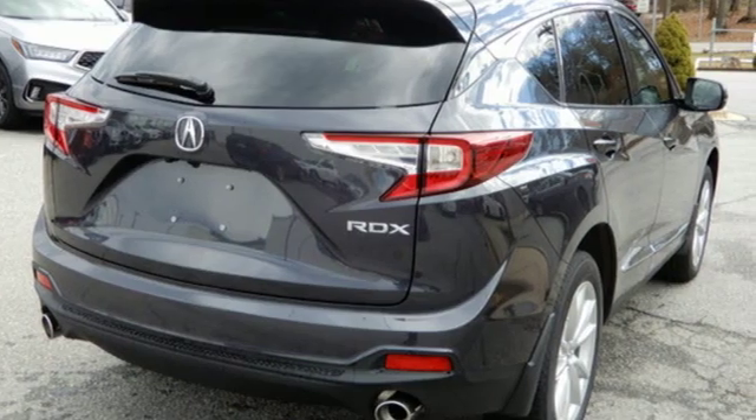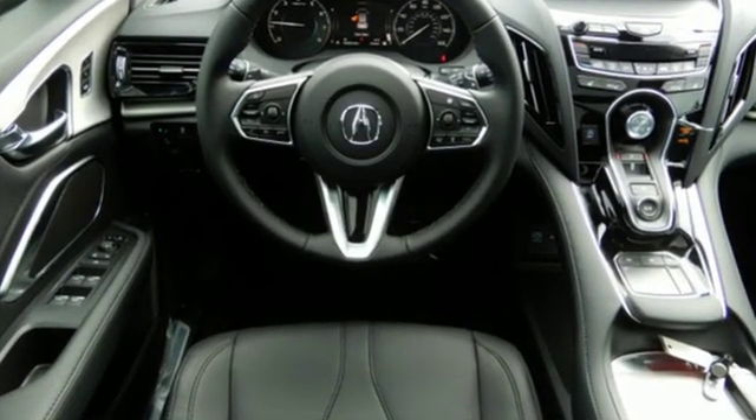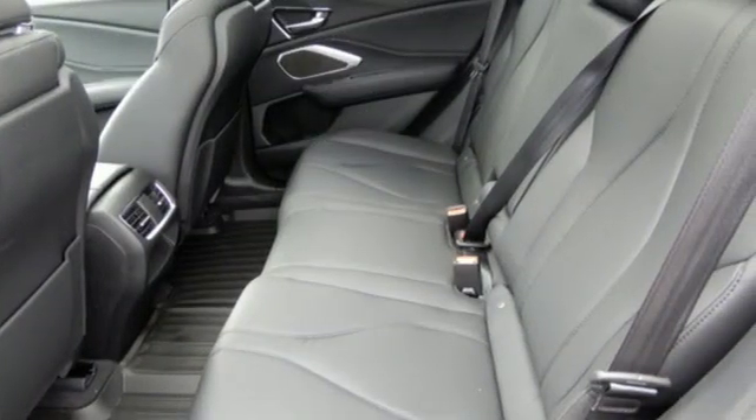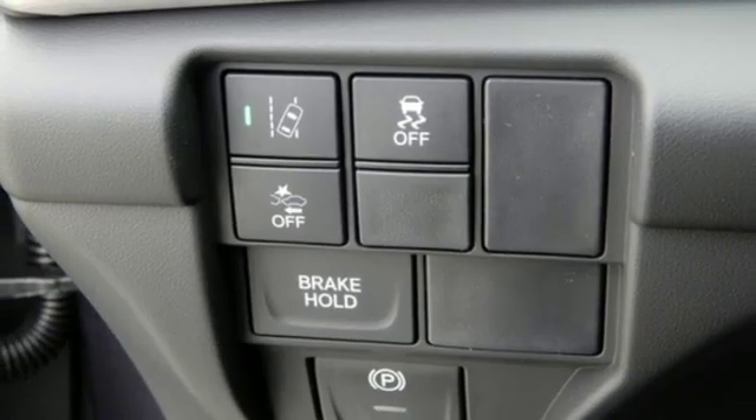And it comes with all the amenities you need: Bluetooth streaming audio, doors and push button start proximity key, dual zone climate control, and auto dimming rear view mirror.